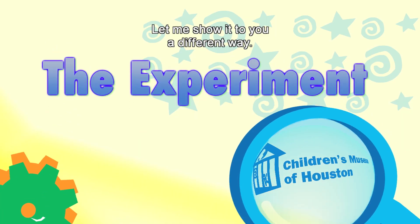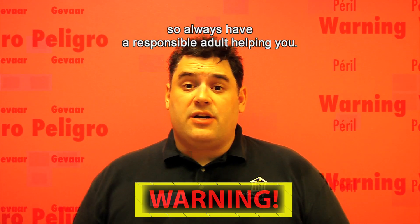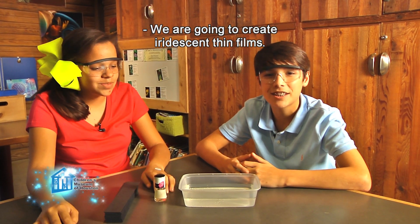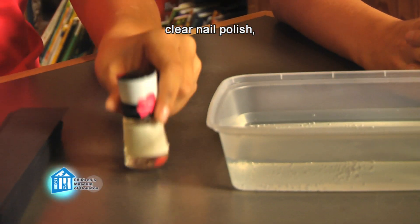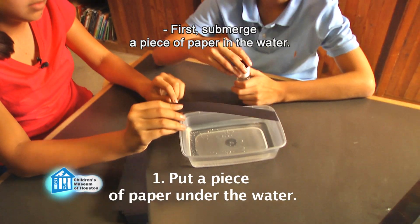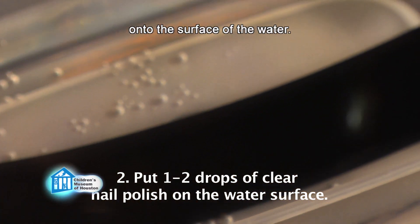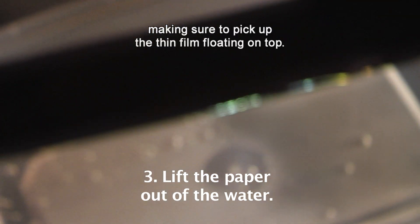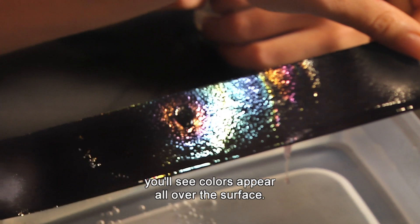Let me show it to you a different way. Remember, science is fun, but it can also be dangerous, so always have a responsible adult helping you. We are going to create iridescent thin films. For this you'll need a large container like a plastic shoe box with water, clear nail polish, and some pieces of black paper that fit in the container. First, submerge a piece of paper in the water. Next, drop one to two drops of clear nail polish onto the surface of the water. Finally, carefully lift the piece of paper out of the water, making sure to pick up the thin film floating on top. As you move the paper around, you'll see colors appear all over the surface.